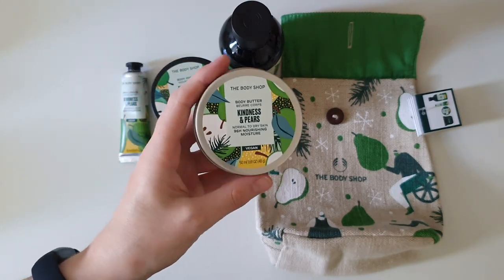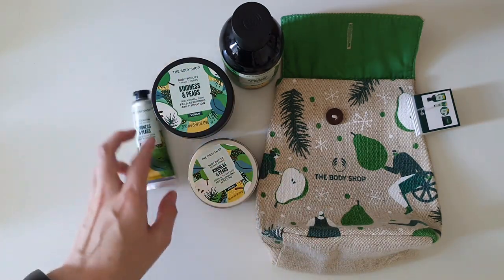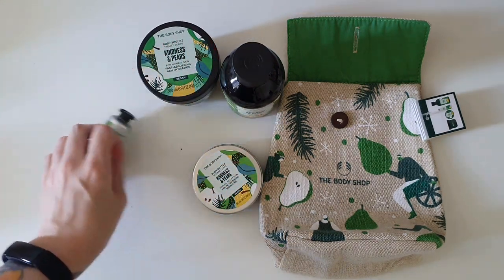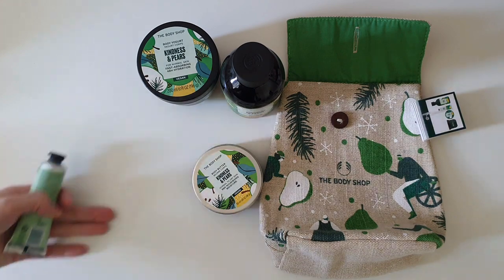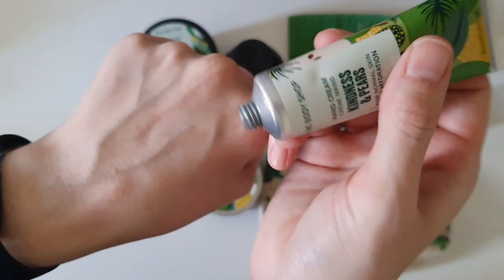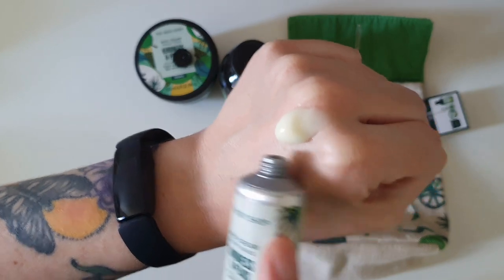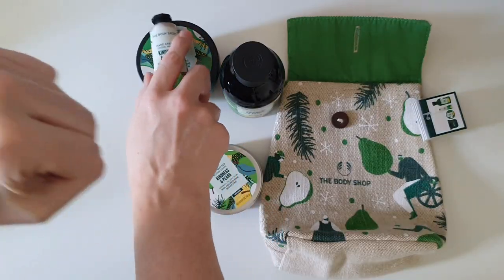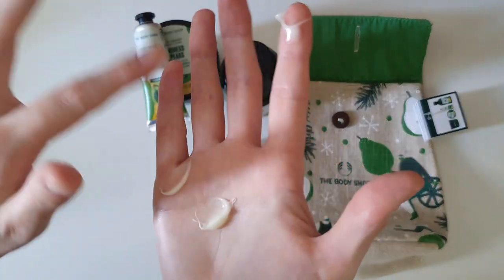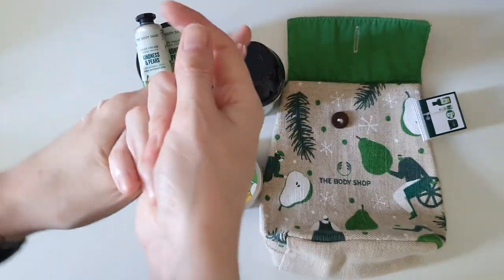If you've watched my Body Shop content before, you know I love the body butters and the yogurts. All four of these products are basically my four favorite types of Body Shop products. The hand creams are absolutely hands down amazing — I love them. The hand cream has a sort of green, creamy color; my mind may be playing tricks on me, but I feel like it has a slight green tinge. I just love applying multiple layers of hand cream when it's a scent I really love, like Kindness and Pears.